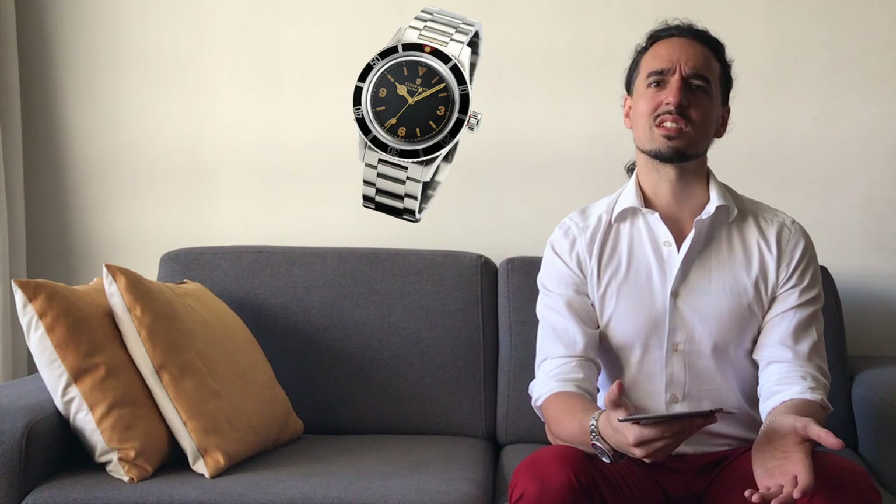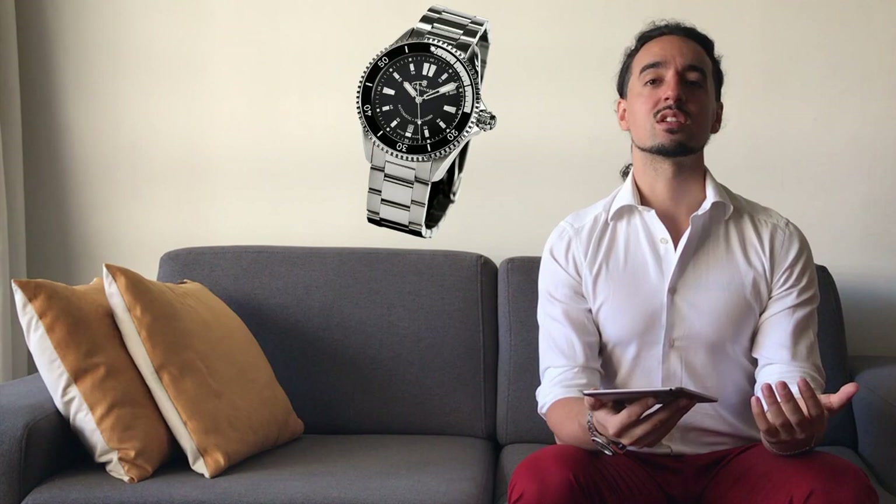For the Submariner, they have their Ocean 1. They also do an Ocean 1 Vintage, which is similar to a 1950s or '60s Submariner. They do also offer a few original models that are clearly original designs they've made themselves — things like the Ocean 2, for example, which is a little bit more original.